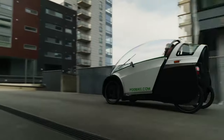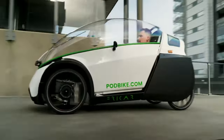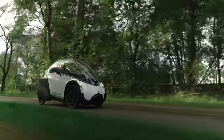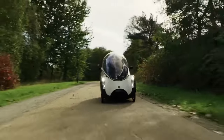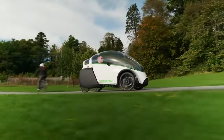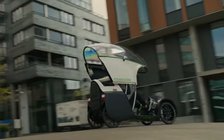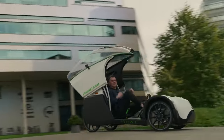Thanks to its compact design and guaranteed safety from unpredictable weather conditions and wind, the impact on our environment is significant too. Less pollution, quieter streets, and happier wildlife are just some of the benefits. With this hybrid Podbike, you can move from point A to B knowing you're making a difference to the planet.